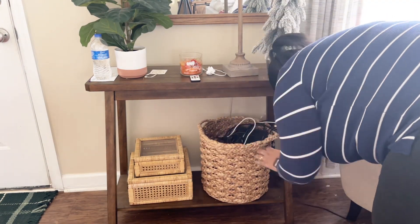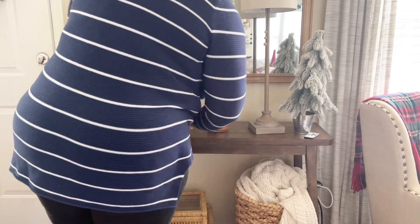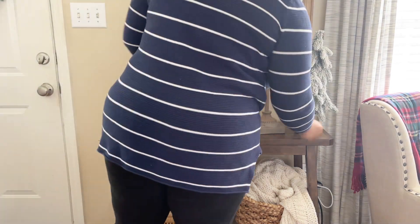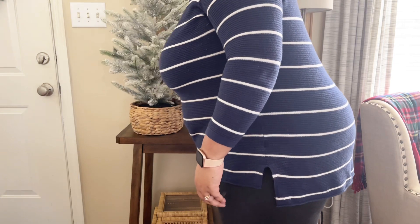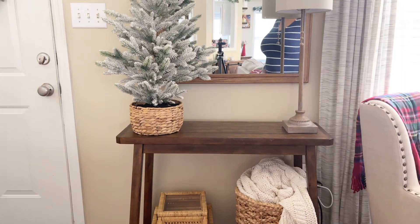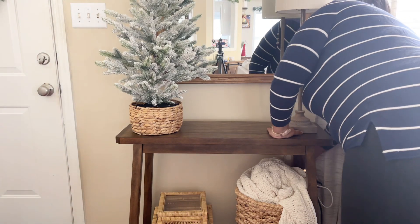Now let's move on back over to my entryway so I can get this space taken care of. As you can see, it was already a hot mess express. We tuck everything away — all the cords — and then I'm going to get everything cleared out. A lot of times when I'm decorating I don't necessarily start off with a plan; it's all about winging it and seeing what looks right. This tree I got last year from Studio McGee — they did not bring one back, but they do have something similar at Target. I just love this with the woven basket.